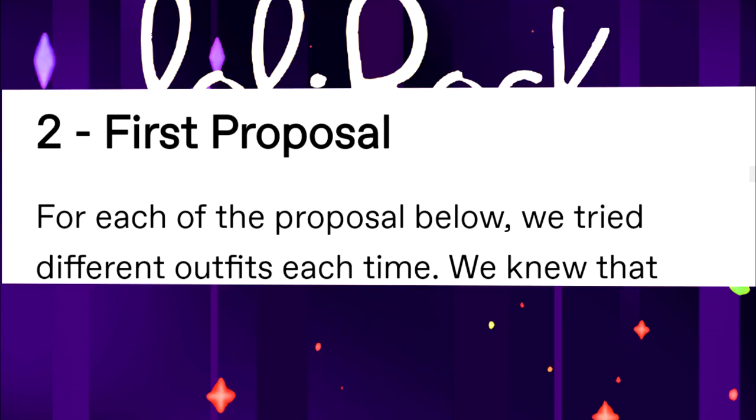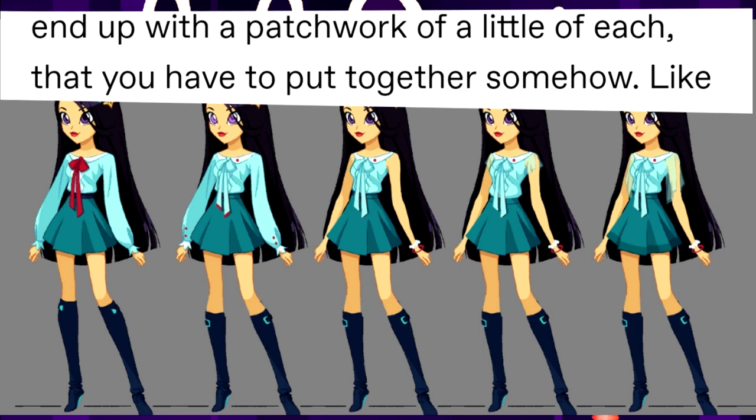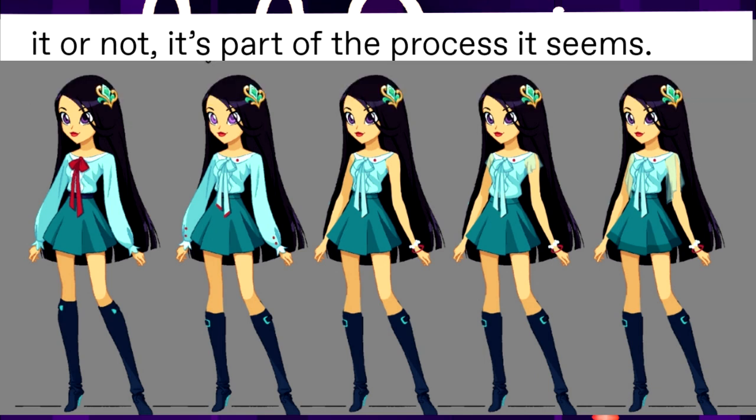For each proposal, they tried different outfits each time. They knew that none of their proposals would be accepted entirely. They also ended up with a patchwork of little bits and pieces that had to be put together somehow — like it or not, this is part of the creative process. And then there were four color patterns: pink, orange, blue, red, green, and black were already taken, so there wasn't much left for main colors.